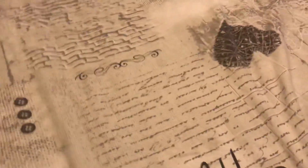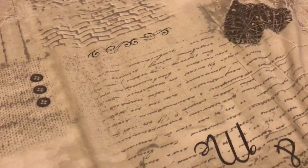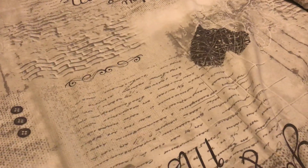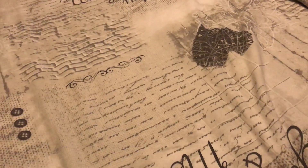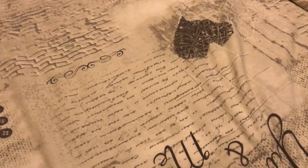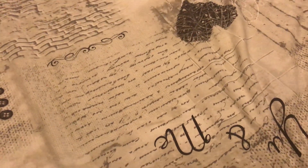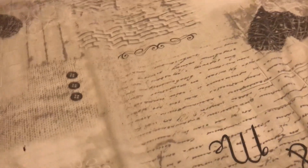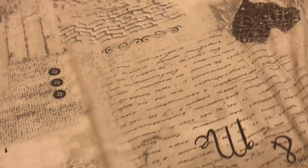Hello there, welcome back to another haul video. Got a smaller haul this time — two hardcovers, two graphic novel hardcovers, two omnibuses, and two trades: two books from Marvel, two books from Titan, and two books from Image. Without further ado, let's get into the trades.